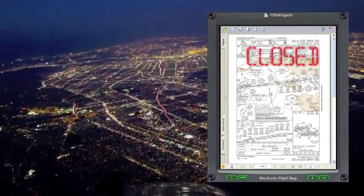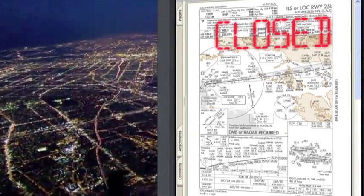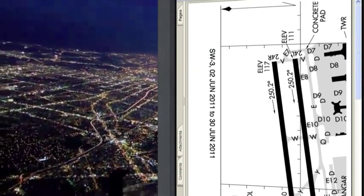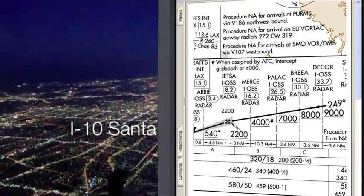In this example, the pilots can see their preferred runway, 25L, is closed, so they are prepared to have a different runway assigned to them. When the controller tells the pilots to expect runway 24R, there's no need for discussion between controllers and pilots.